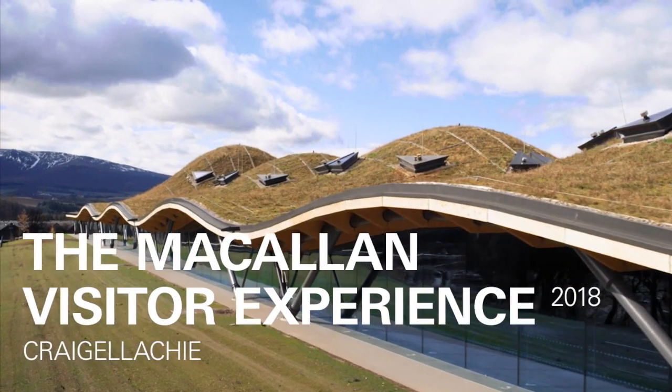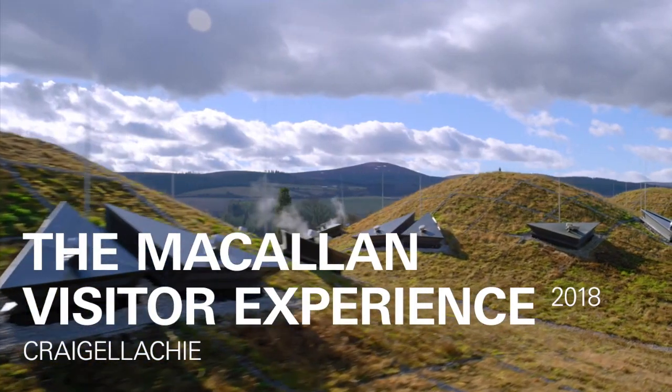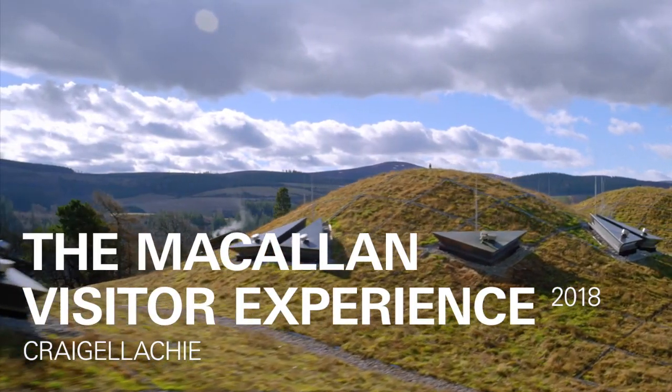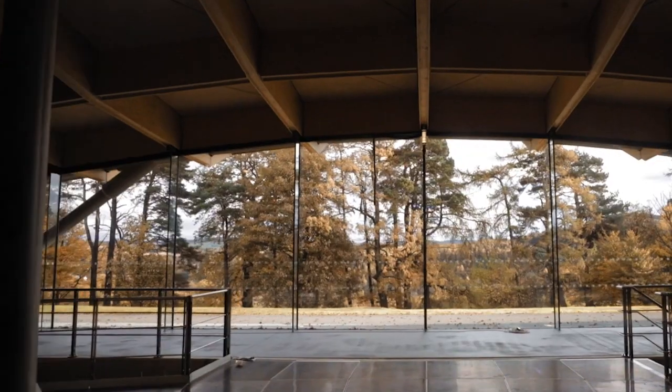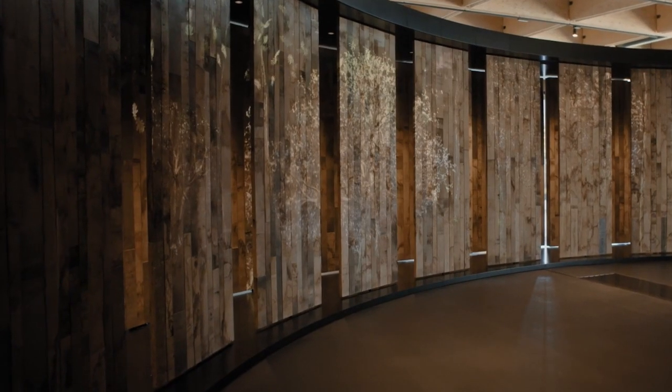At the company level, Macallan opened a new state-of-the-art distillery in 2018, which has attracted many new visitors. I was able to visit in June 2018 — the new distillery opened early June, I think it was June 3rd, and I visited just a couple of weeks after that. It was a really fantastic tour.